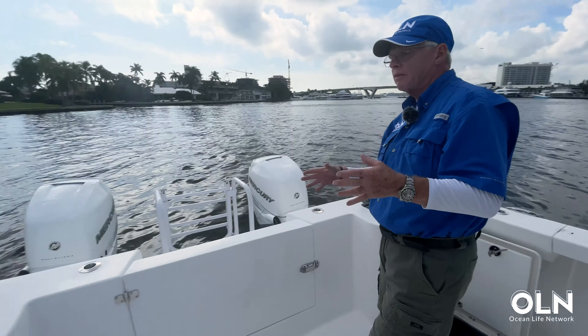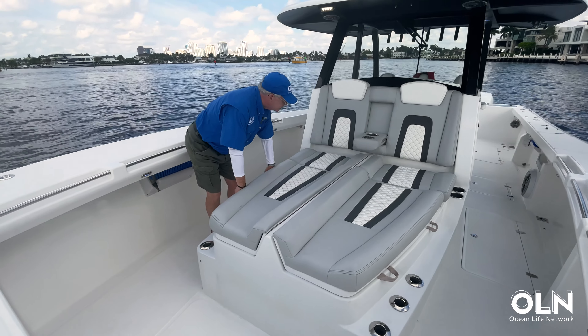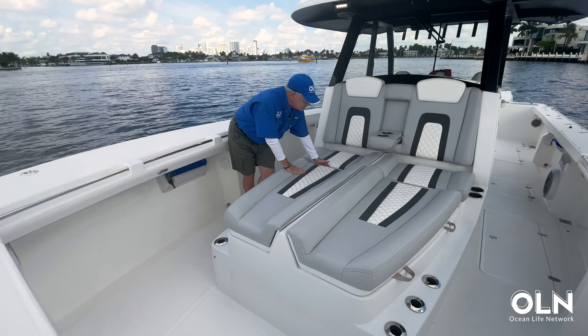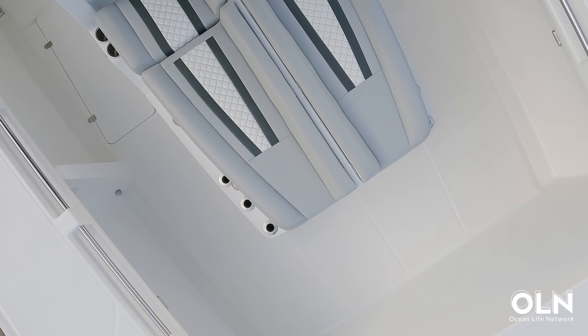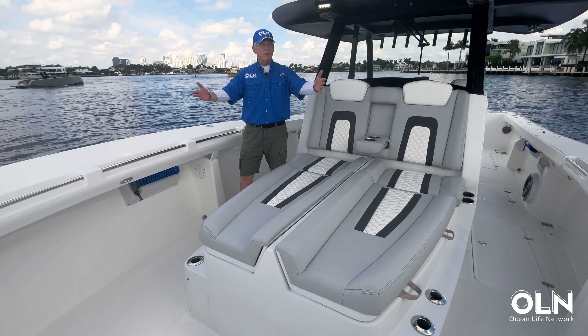Look at what we've got going on here. In this configuration, we've got two seats just ahead of the console and large coffin boxes. We can open those up and use them for storage, fish locker, anything we'd like. From this point forward, this is a module, so we've got the coffin box option here. We can take the coffin box out and just have these two seats with wide open space for entertaining, or we can remove the coffin box and have these two seats with U-shaped seating going all the way around the bow. We can also have pop-up shades in the bow and the stern, so the whole length of the bow can be shaded.